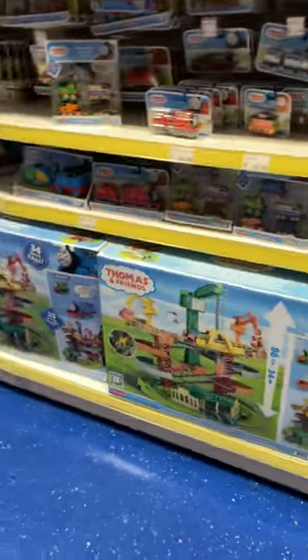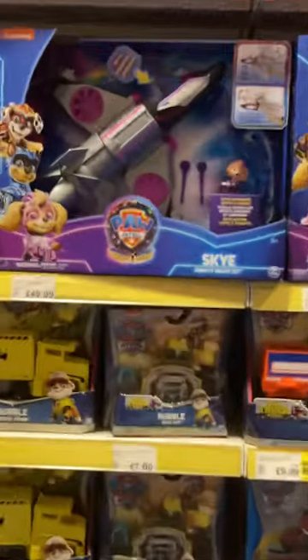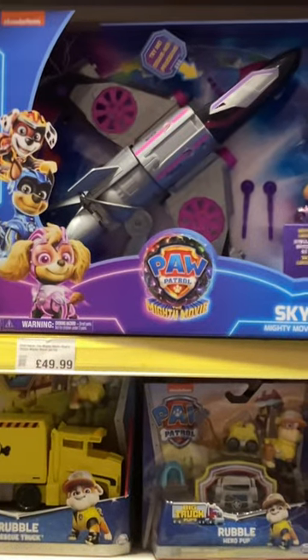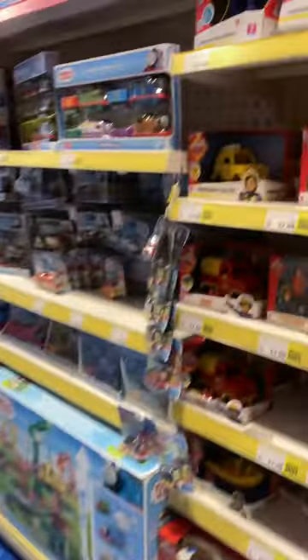Now I'm going to show you this bonus toy — the Fireman Sam Ultimate Hero Electronics Sam, which I think is very new. It's really expensive, just like the Sky Jet, which is $49.99. That one over there is $16.99. This toy can talk — listen.